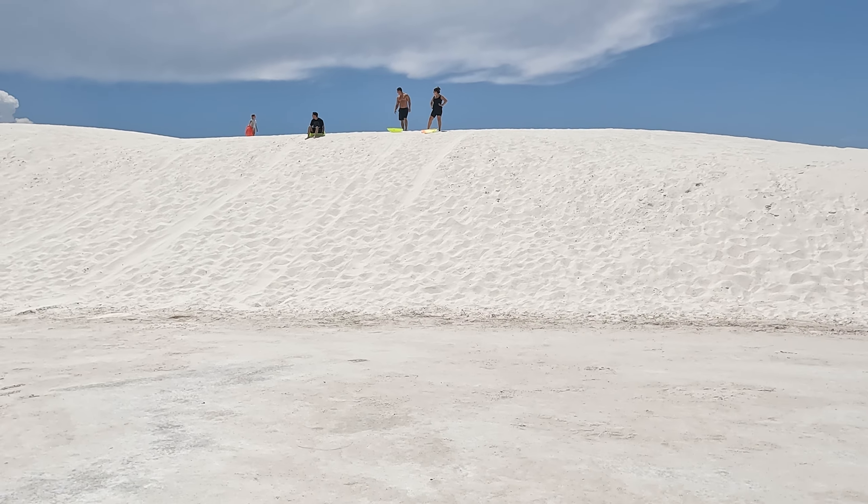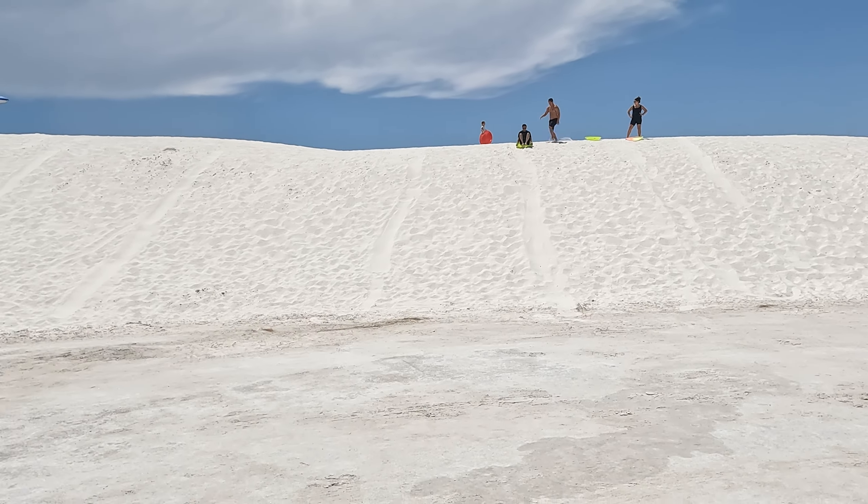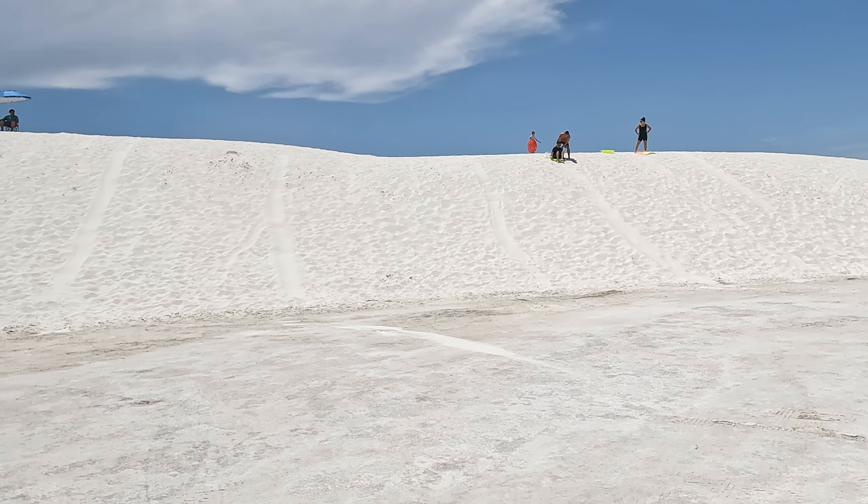All this sand makes for great sledding, so after we cover the science of how it all got here, we're going to tell you how to sled it at the end of today's video.